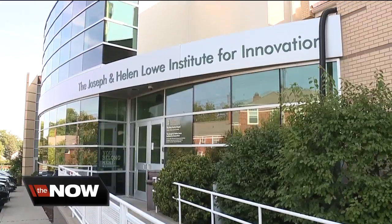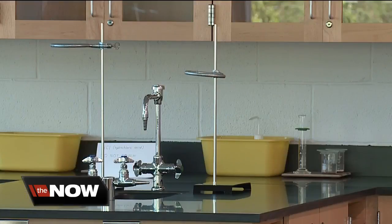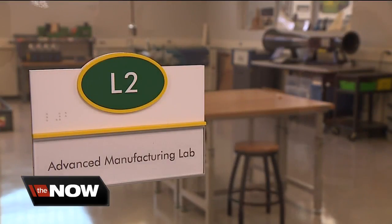I felt like it was something missing. The 28,000 square foot addition is three levels of new classrooms, labs, and technology centers, each floor dedicated to a different area of learning.